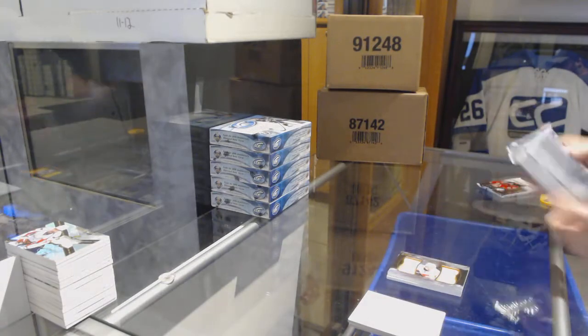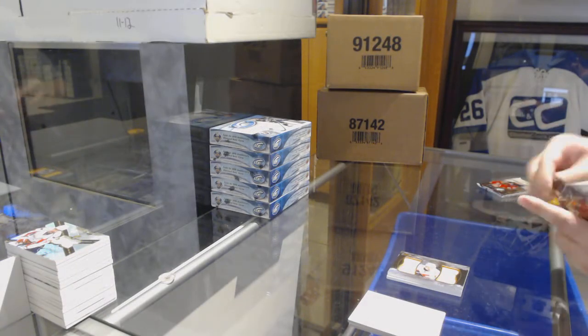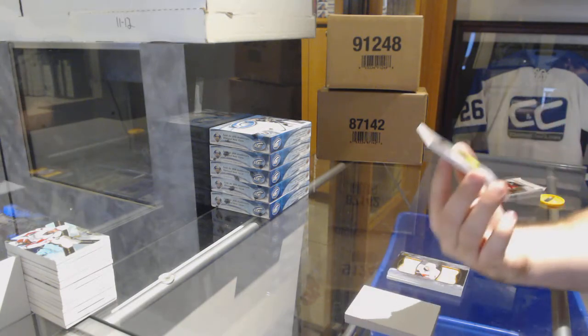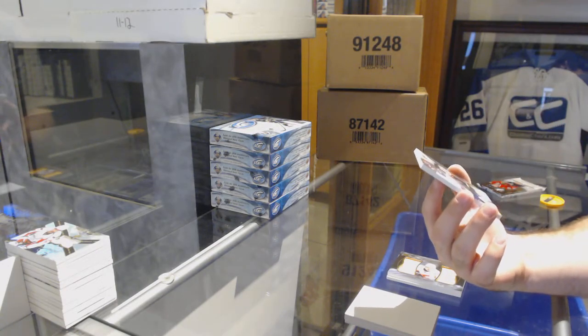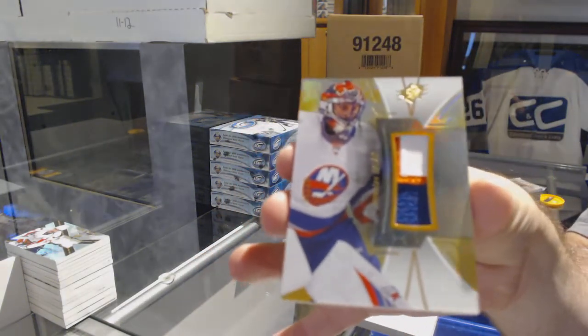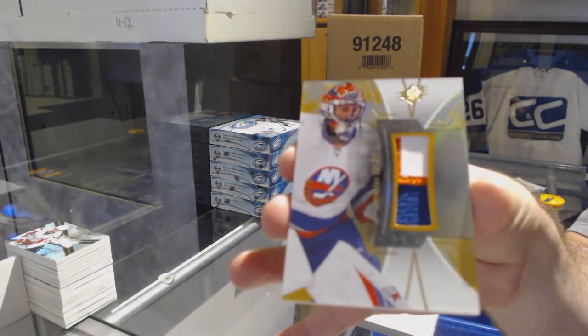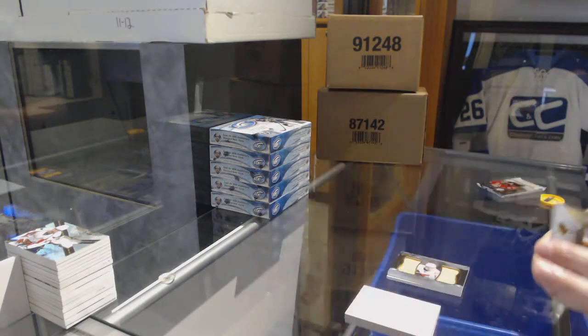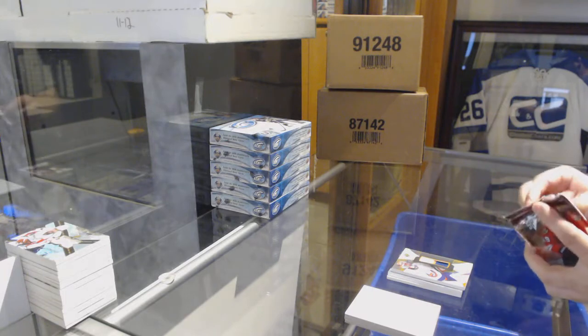This is not going to be a product that's going to make everyone happy, for sure — only about 20 cards total. Number 210, 7 of 10, base patch for the Islanders — Yaroslav Halak, 7 of 10.